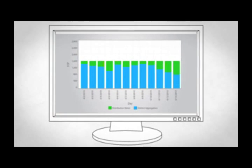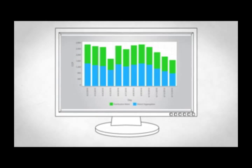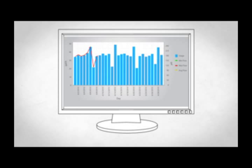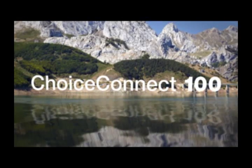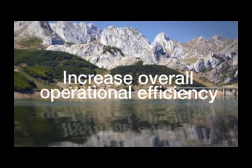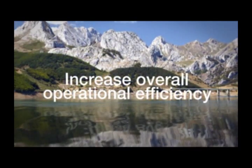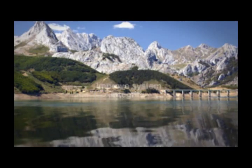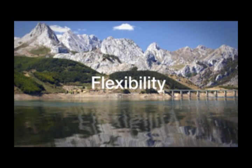ITRON's meter data management software stores, provides access to, and analyzes interval meter data. Converting data into knowledge leverages the value of Choice Connect 100 to transform a water utility's operations. Choice Connect 100 enables water utilities to truly enhance customer engagement, increase overall operational efficiency, and improve system integrity to conserve source water. All with the flexibility that best fits their business needs.